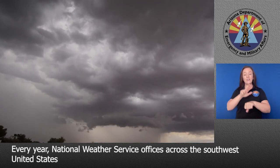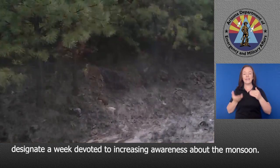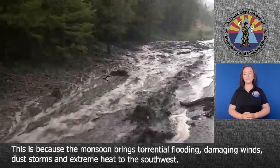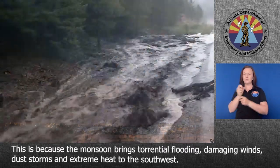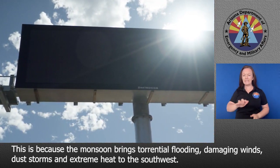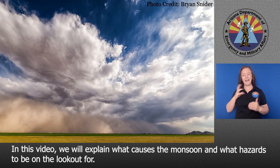Every year, National Weather Service offices across the Southwest United States designate a week devoted to increasing awareness about the monsoon. This is because the monsoon brings torrential flooding, damaging winds, dust storms, and extreme heat to the Southwest. In this video, we will explain what causes a monsoon and what hazards to be on the lookout for.